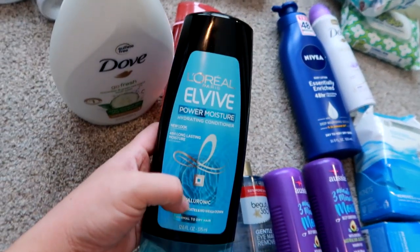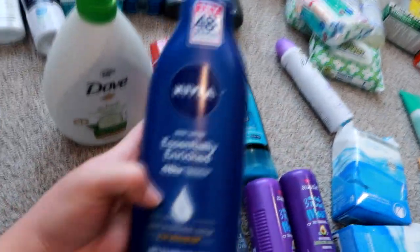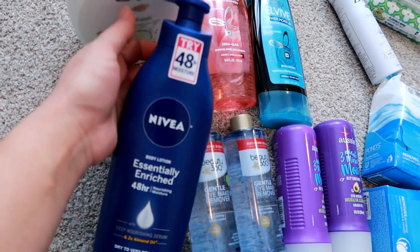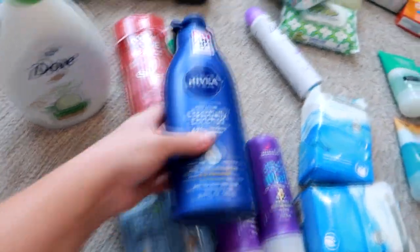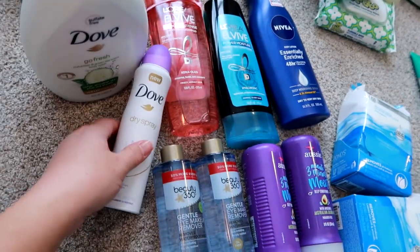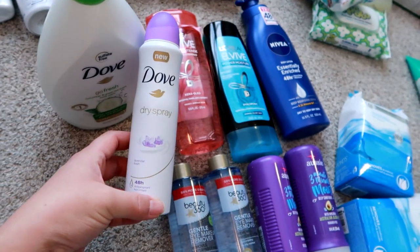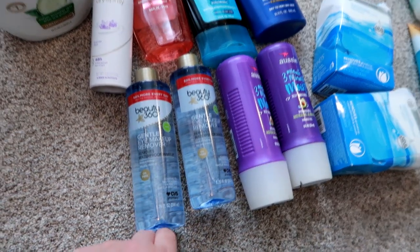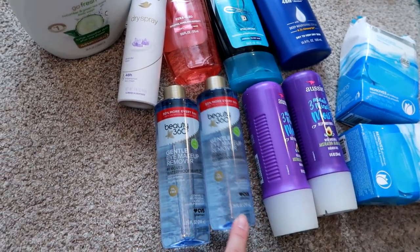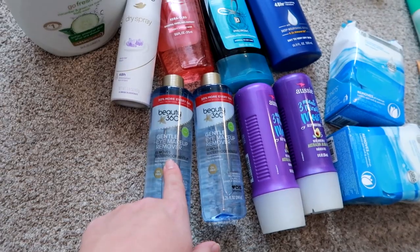I also got the L'Oreal EverPure Power Moisture Hyaluronic Hydrating Conditioner. I also got the Nivea 48 Hour Essentially Enriched body lotion with almond oil, which is the one I really like a lot. I needed deodorant — I have one I'm working on, but I like to always have a backup — so I got the Dove Dry Spray in Lavender Fresh scent. I got two large bottles of the Beauty 360, which is a CVS brand eye makeup remover. These last me a good four to five months each, so I like to buy them two or three at a time.